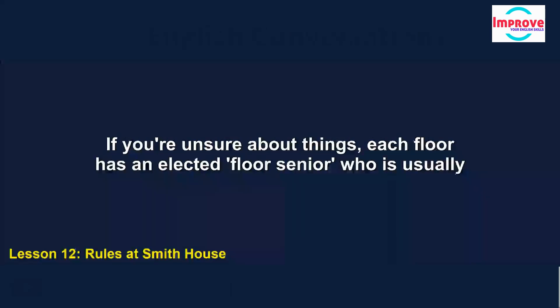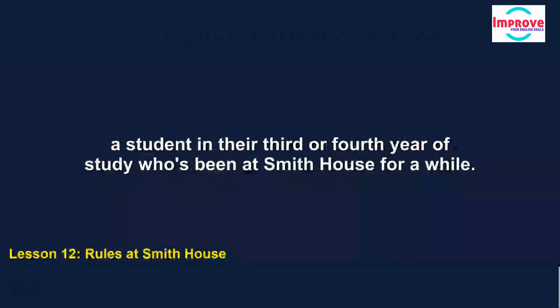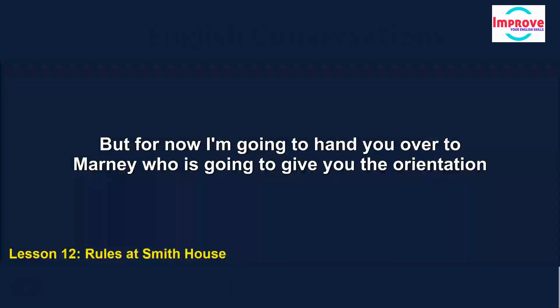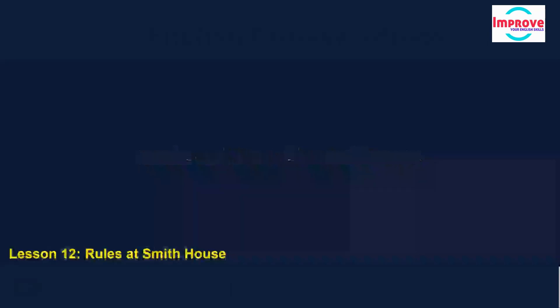If you're unsure about things, each floor has an elected floor senior, usually a student in their third or fourth year of study who's been at Smith House for a while. The floor seniors will introduce themselves later today and answer any questions you have. But for now, I'm going to hand you over to Marnie, who is going to give you the orientation packs and keys.